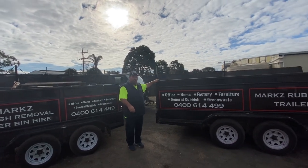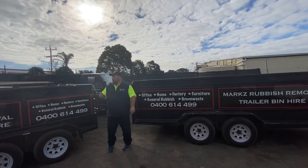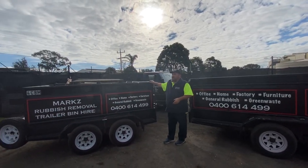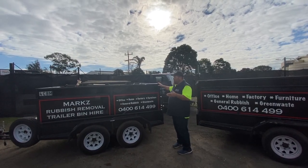I'll show you this one. This is our six cubic meters — actually one of the biggest we've got. We've also got a four cubic meter over here and a three. Now with these trailer bins, there are quite a few on the market. They're all different sizes, all different types.